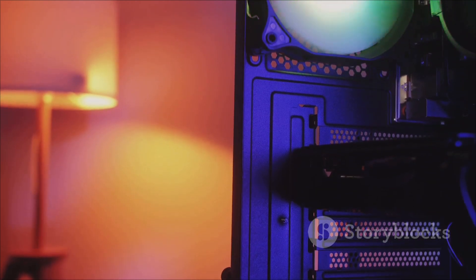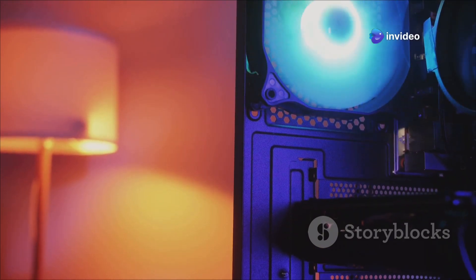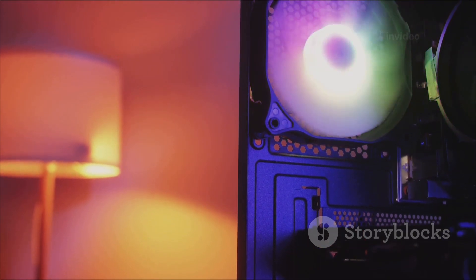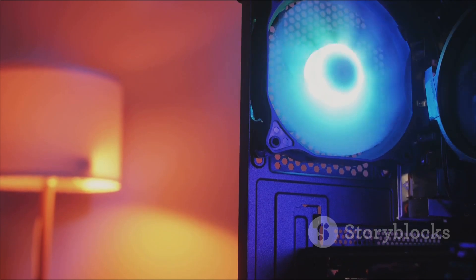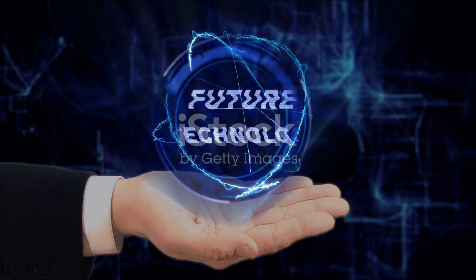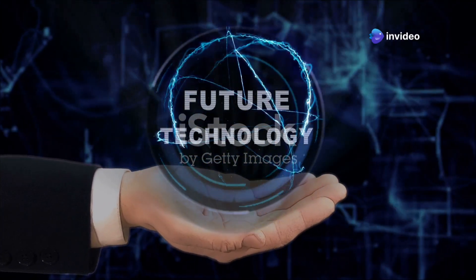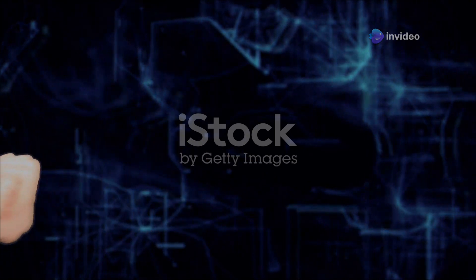But what truly sets this machine apart is its unique feature set. Prepare to be amazed by the NUC 14 Pro AI Plus translucent body with its mesmerizing matrix dot design. This unique design not only looks stunning, but also allows you to see the intricate inner workings of the device, giving it a futuristic and high-tech appearance. The matrix dot design adds a layer of sophistication and elegance, making it a true masterpiece of modern engineering. The translucent body also serves a functional purpose by providing better heat dissipation and allowing for easier maintenance.